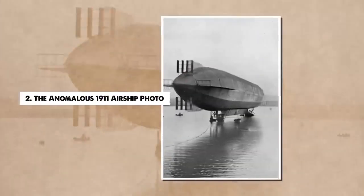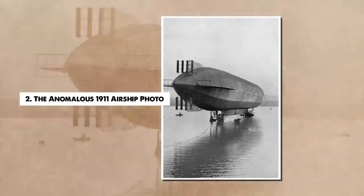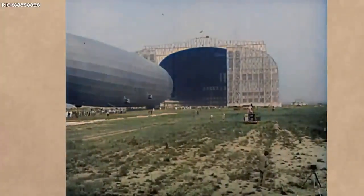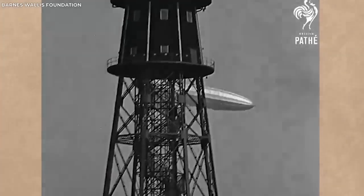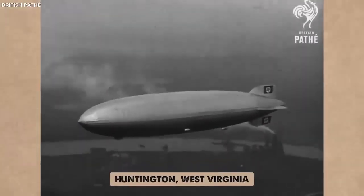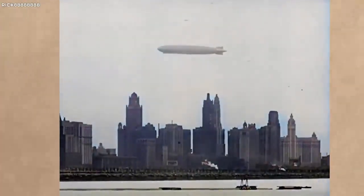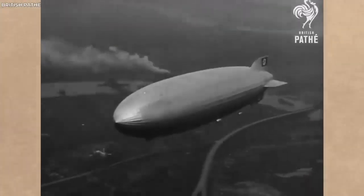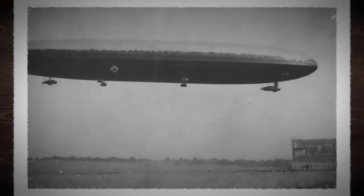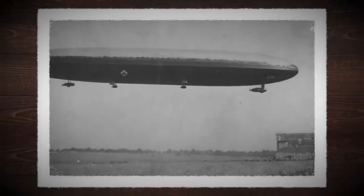Number 2. The Anomalous 1911 Airship Photo. In 1911, a photograph emerged that ignited a storm of controversy and speculation. It depicts an elaborate airship, seemingly hovering over the city of Huntington, West Virginia. However, what makes this photograph genuinely baffling is that the design of the airship appears technologically advanced for the era, and its existence remains undocumented outside of this image.